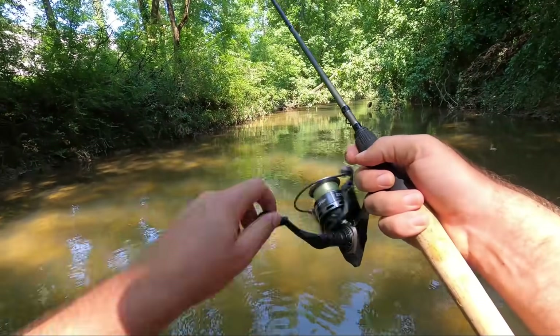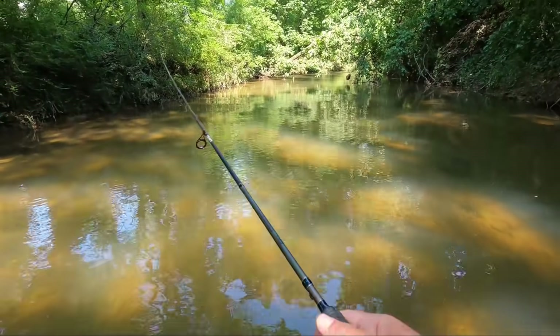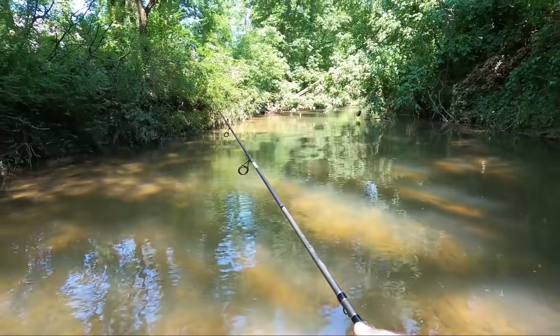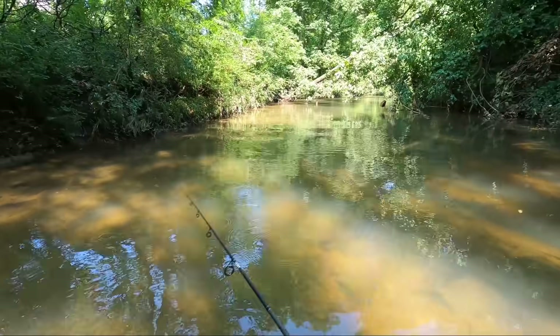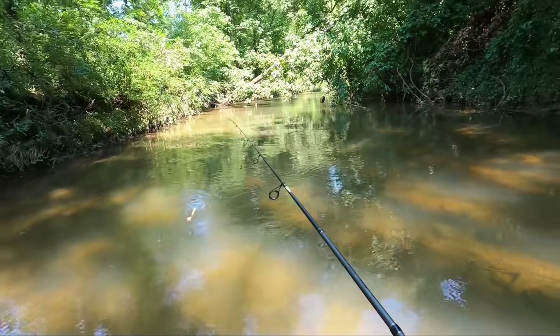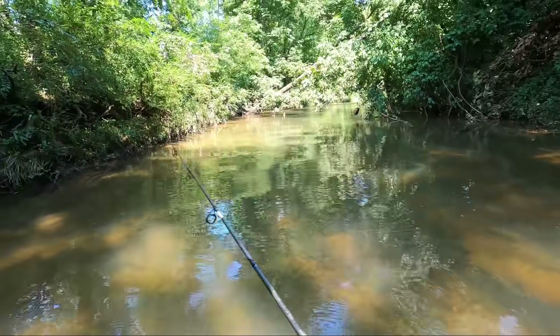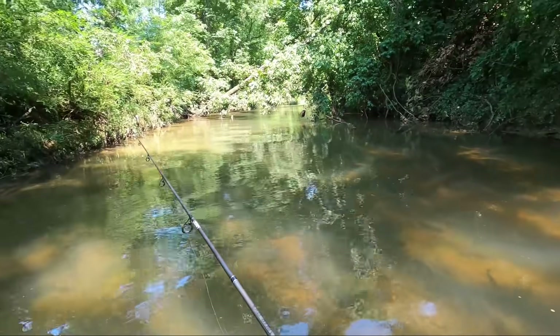I went with a 6'6" medium light with six-pound mono — I think this is the trout magnet mono line. If I'm just using the creek hopper I'm usually going to go with four-pound line, but since I knew I was going to throw this little popper and the teeny R, I went with six-pound line. I still could cast the creek hopper fine — especially for a creek like this, all you've got to do is get 30 feet out there.